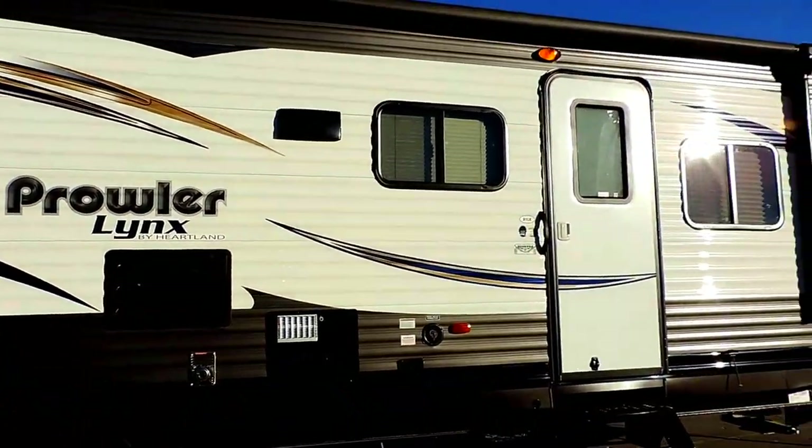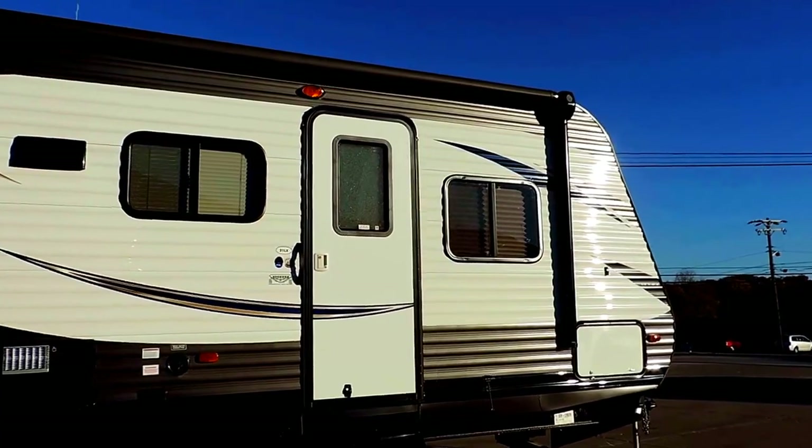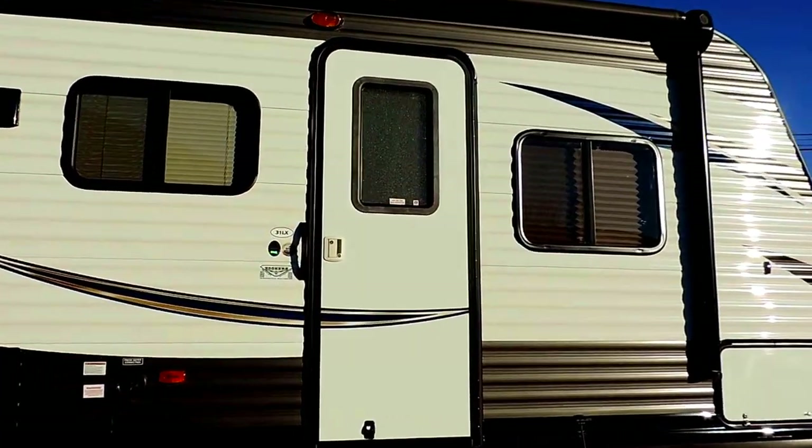Nice big power awning with built-in electric speakers. Six-gallon hot water heater. This is the Prowler Lynx 31LX — let's take a look inside.